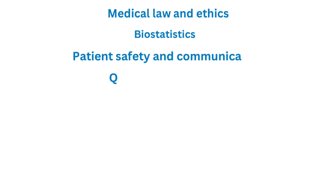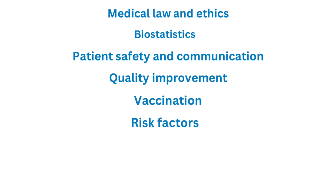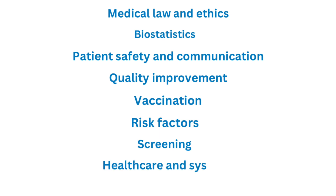The third resource I would recommend is MBOSS. I really like some of the high-yield articles and high-yield questions on MBOSS. It also has an option of 200 high-yield concepts for Step 2. Specifically, the important articles I'd highlight are: medical law and ethics, biostats, patient safety, patient communications, quality improvement, vaccination, risk factors, screenings — especially USPSTF guidelines — healthcare systems, Medicare, Medicaid, and palliative care. These are important topics. I want you to pause or rewind, write these down, and read those specific MBOSS articles.